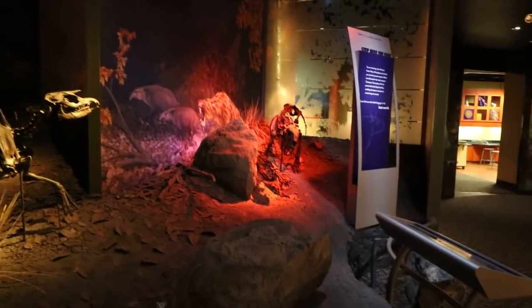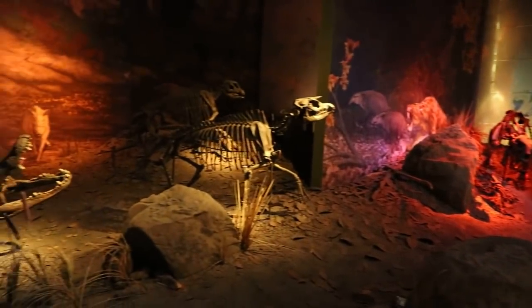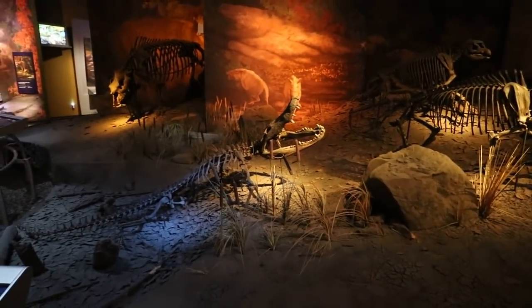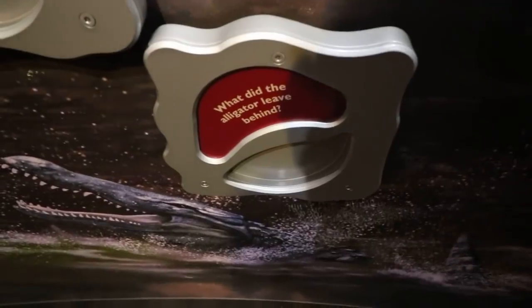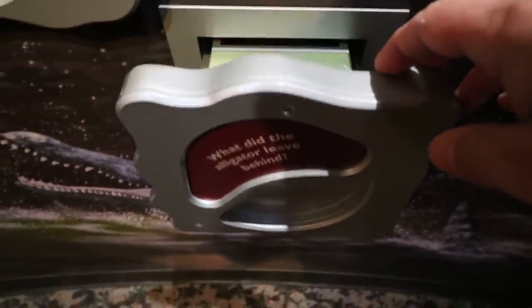There are two kinds of animals in this world: ones that look scarier with skin, and ones that look scarier as skeletons. I think alligators actually look scarier as skeletons. Do baby animals become fossils? Yes, yes I do think so. And there's a baby rhino leg bone to prove my point.